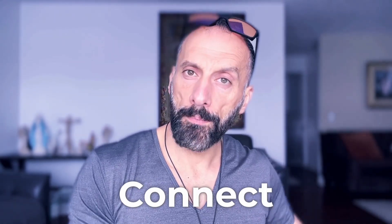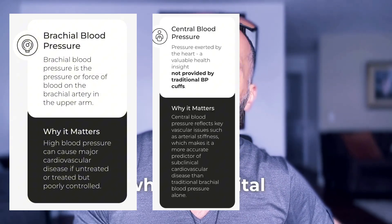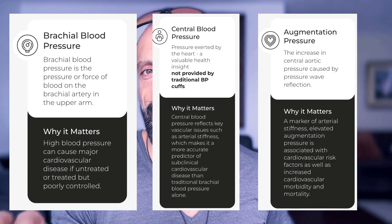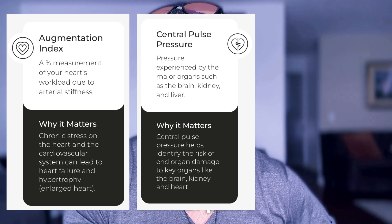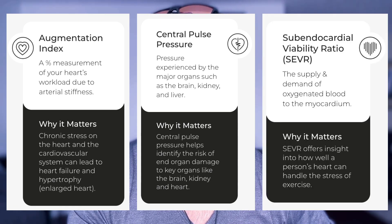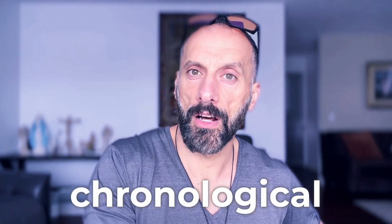When you use the Connect Pulse, you're getting: traditional brachial blood pressure — what regular monitors show; central blood pressure — what your vital organs actually experience; pulse wave velocity — a direct measure of arterial stiffness; augmentation index — how efficiently your arteries function; central pulse pressure — the pressure load on your organs; SEVR — which shows how well your heart muscle is being supplied with oxygen; and arterial aging assessment — how your vascular system compares to your chronological age.